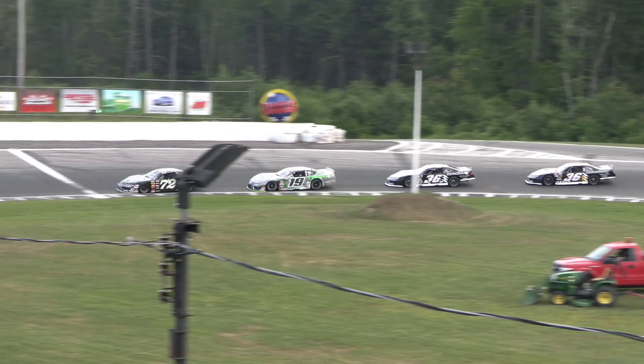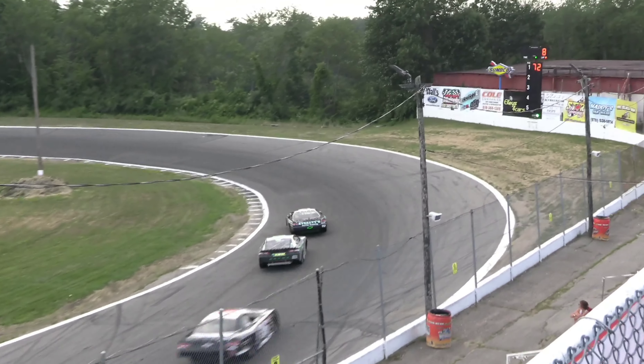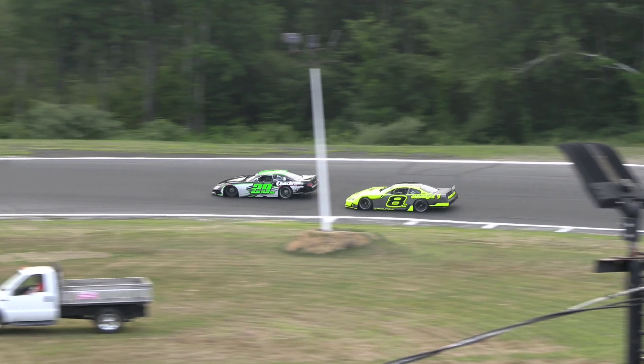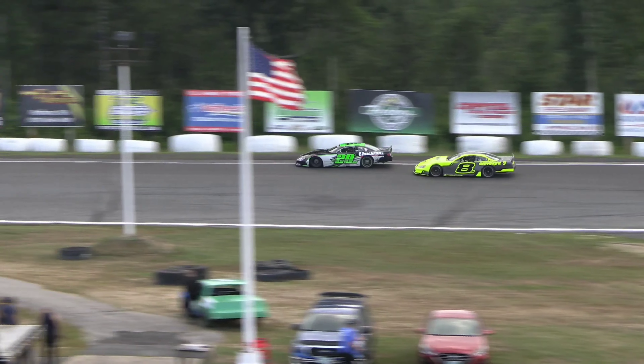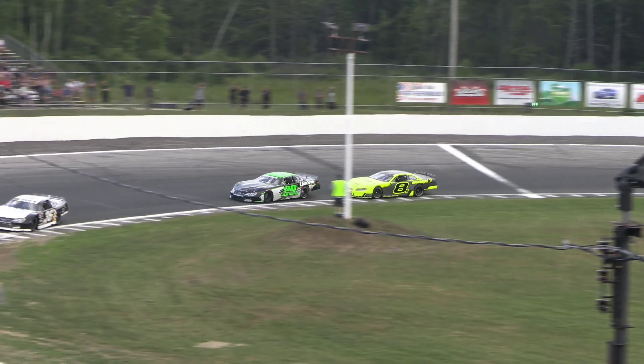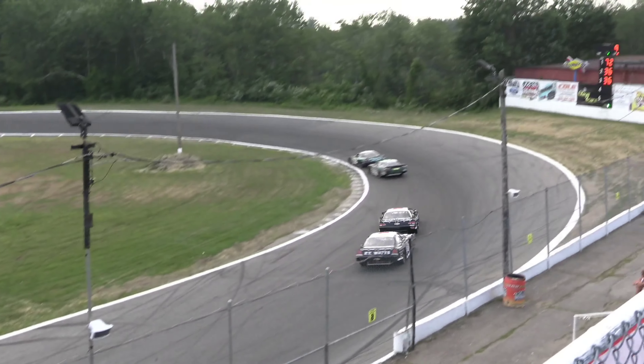Eric Sands fourth in the 36E, and fifth is the 29 of Josh Hedges. Hedges feeling the pressure from the eight of Connor McDougall, who's trying to crack inside the top five. Down the back straightaway, the Sands boys make a little bit of contact — Jay in the 36 in third, now feeling the pressure from his son Eric in the 36E, as Eric tries to find a way by dad and reel in the top two.